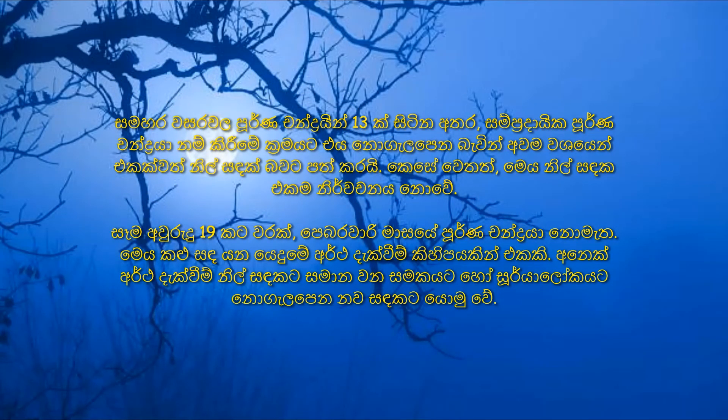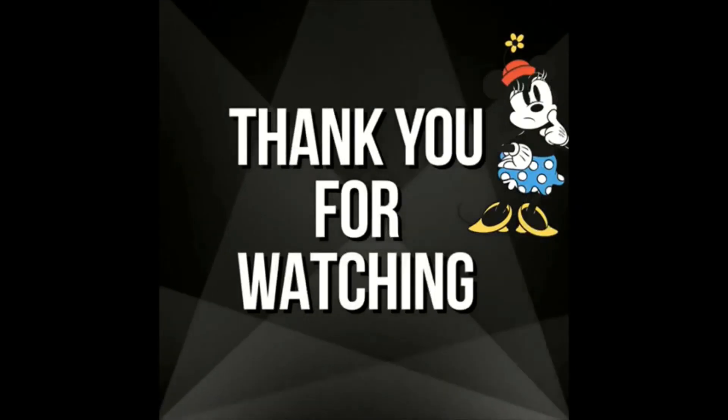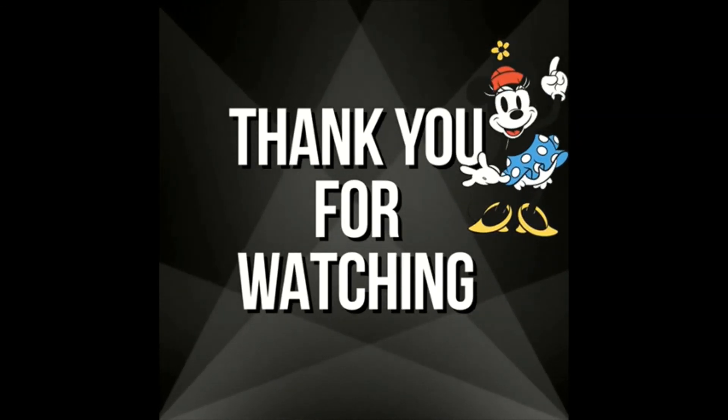Some years have 13 full moons, which makes at least one of them a blue moon, as this doesn't quite fit with the traditional full moon names. I hope you now know about the traditional moons. Thank you for watching. See you next time.